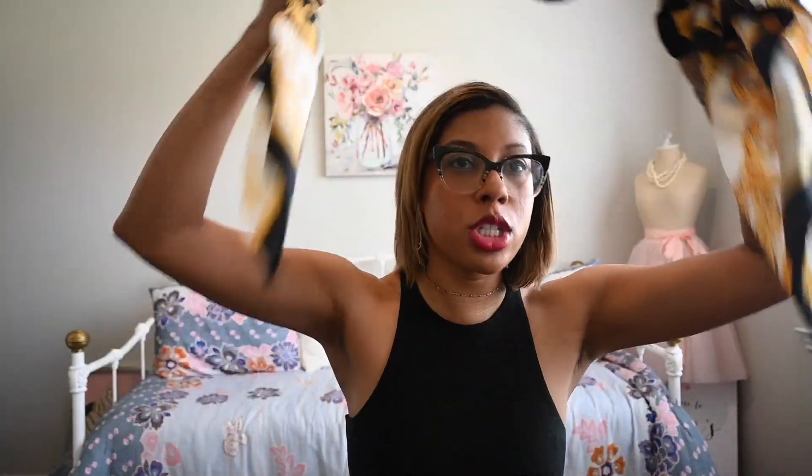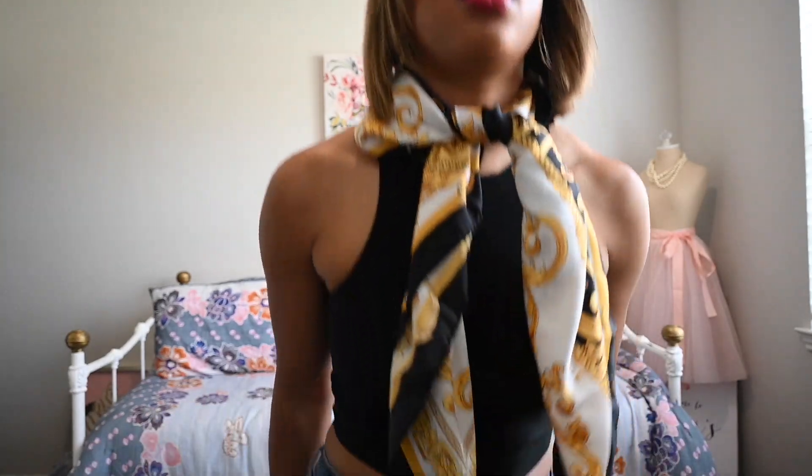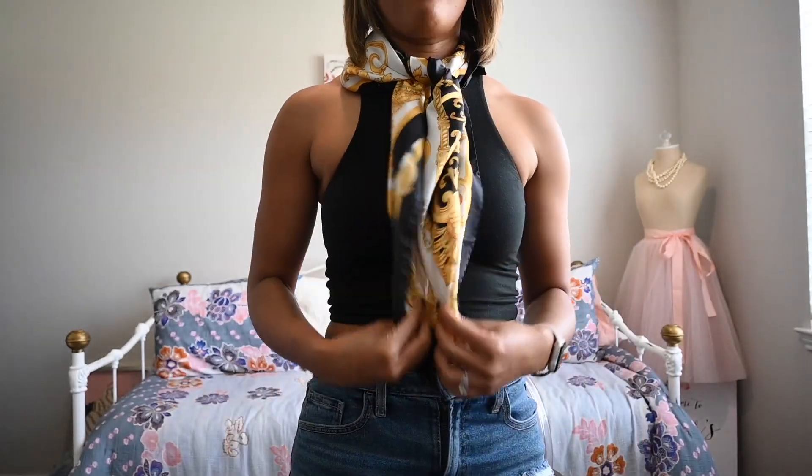Since this is a longer scarf, to me it's more suited for wrapping around the head rather than tying around a bag or tying up your hair. You could also tie it around your neck — it's a little jumbled but I can see it being worn that way, just hanging down.